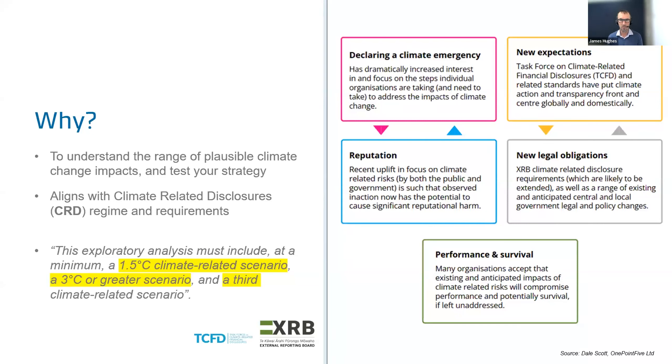Why do we want to do scenario planning for climate change? To understand the range of plausible climate change impacts and test an organisation's strategy — this is central to the climate-related disclosures regime. The XRB's climate disclosure regime requires analysis of a 1.5-degree aligned scenario, a greater than three degree scenario, and at minimum one other. Other reasons include having declared a climate emergency, reputational considerations deeply embedded within strategy, and ultimately the performance and survival of organisations. Scenario planning is becoming embedded in the way many organisations develop their strategies.